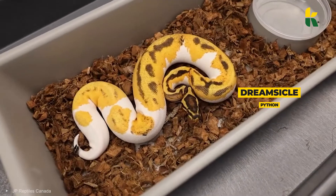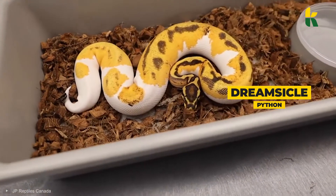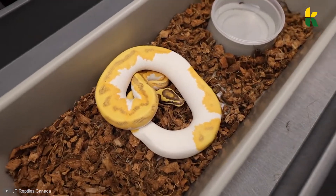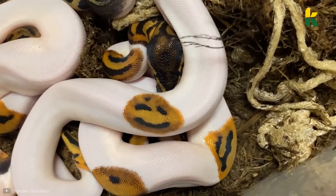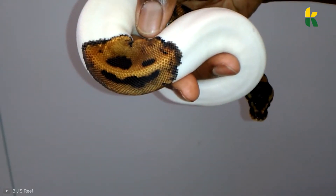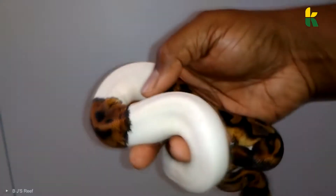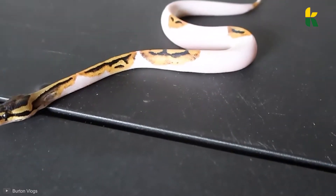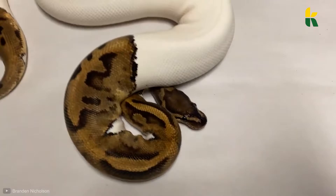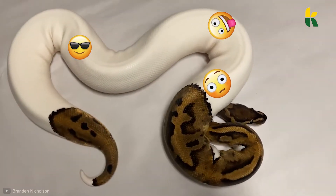Now, if this dreamsicle python — yes, that's the actual name of the species — didn't have the smileys, it wouldn't be special at all. But by finding uniquely mutated snakes in the wilderness and breeding them together, they were able to create this amazing snake, among others. And after selling the smiley snake, Justin was sure that the new breeder was going to breed it even more. Let's see which emojis the new owner can create.